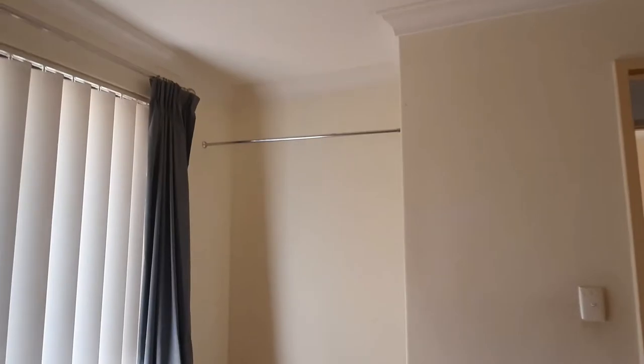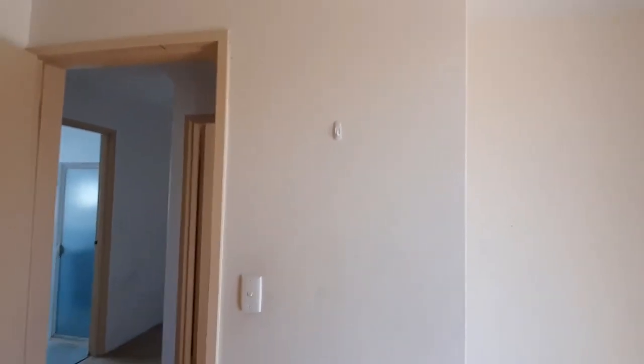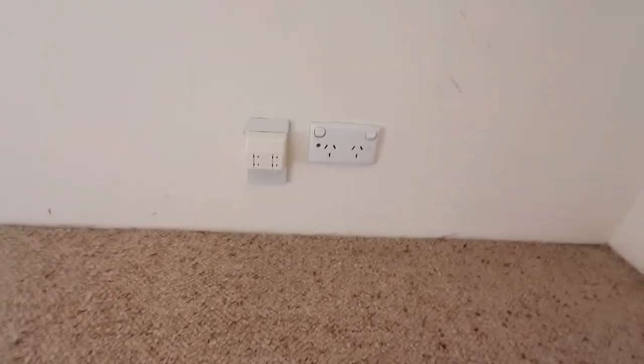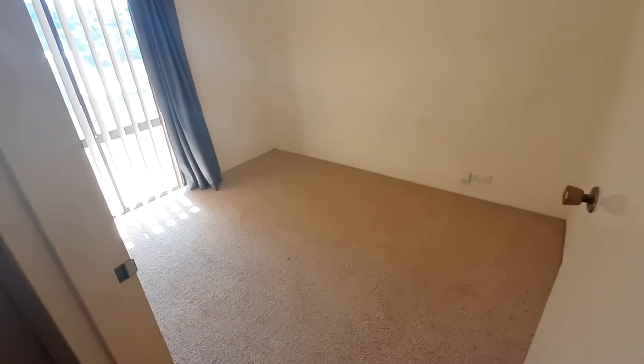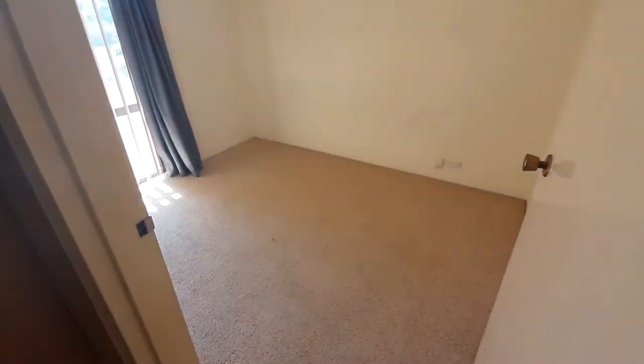This is one of the minor bedrooms with a little nook for hanging your clothes and a double power point. A queen might be a bit of a squeeze but it's doable — a double or single would definitely fit. The second minor bedroom has a nook for a chest of drawers, a hook for personalising, a double power point, and a phone point so you could hook up to your modem. You could use it as a study if you don't need the third bedroom. Again, a double or single bed would definitely fit.